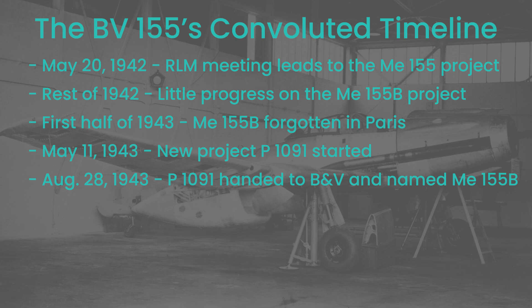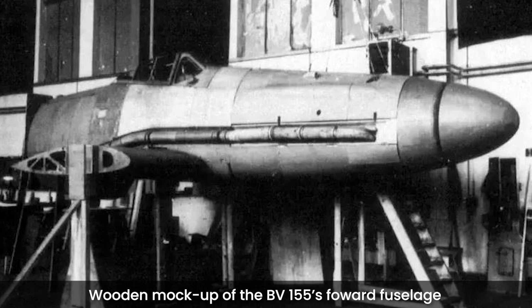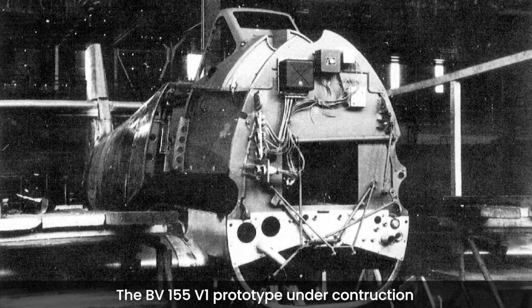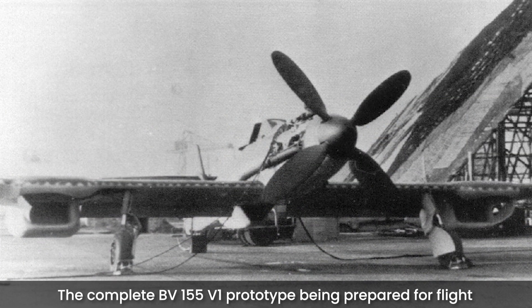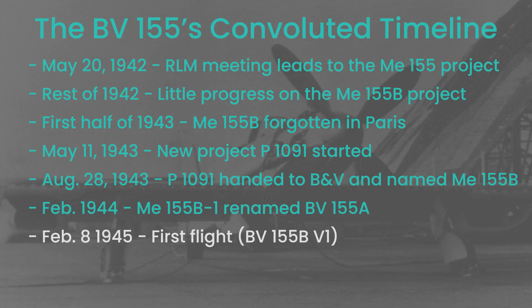As Messerschmitt became less and less involved, in around February 1944 the project was renamed BV-155A, finally acquiring its final designation. Now fully in charge, Dr. Richard Vogt concluded that it would be cheaper to create the B variant with a large series of modifications. The design's main features became set in April, and things moved towards creating the first prototype. In August 1944, the BV-155 received its official code name, Karavanken, after a mountain range on the Austria-Slovenia border. But innumerable delays came up, and the first prototype, the V-1, was only completed on December 22, 1944. Further work was necessary, and the BV-155 flew for the first time on February 8, 1945. Due to problems with the right radiator, the first flight was cut short. The second flight, two days later, met more success, but still several issues were found.